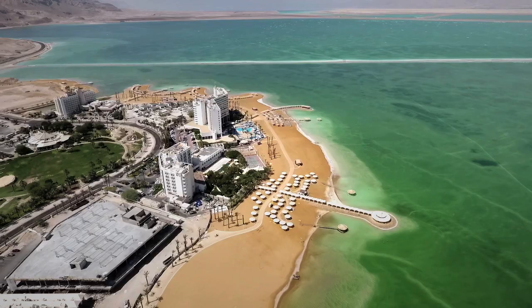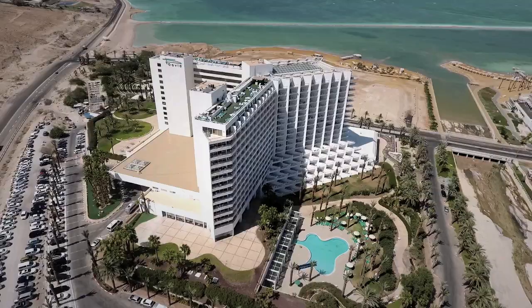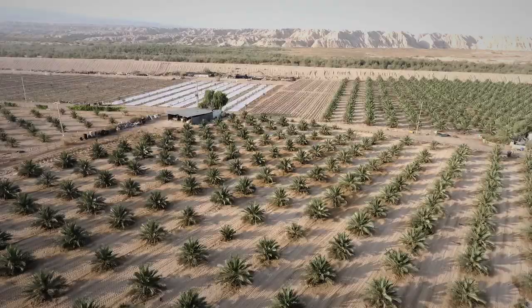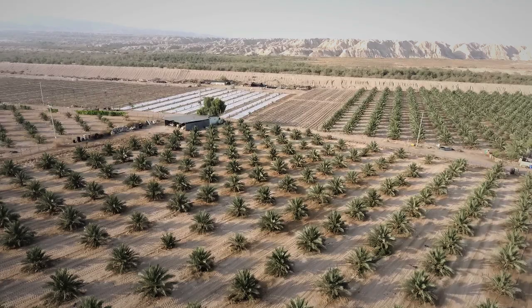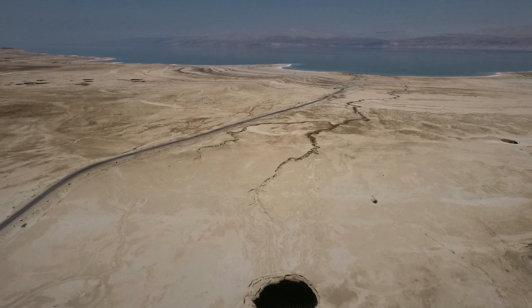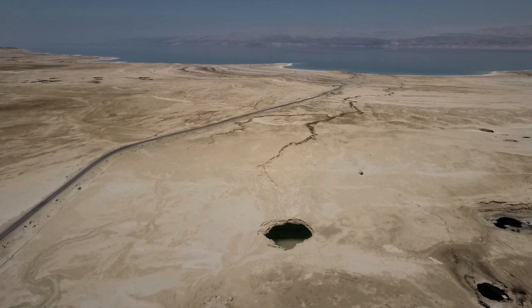At the same time, as is the case globally, the demand for potable water is constantly increasing, both for the hotel industry — which is preparing for a record number of tourists in the next few years — and for agriculture. And to make things even more challenging, there is no sufficient backup for these independent water supply systems in crisis scenarios.